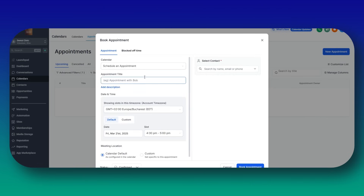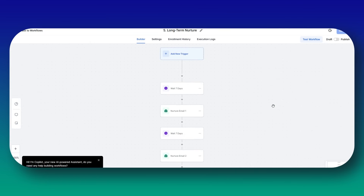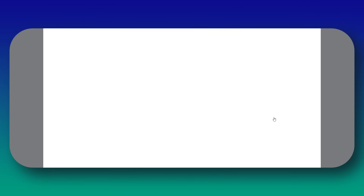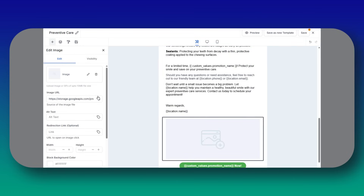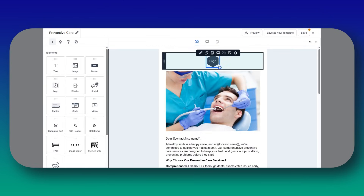Next, set up automated confirmation messages by going to Automations and creating a new workflow, then select appointment confirmation. Add an email and SMS step. For the email, it can be: 'Hi, your appointment is confirmed for [date/time].' For SMS: 'Your hair appointment at [salon name] is set for [date and time] — reply C to confirm or R to reschedule.' Then add a delay of 24 hours before the appointment and send another SMS: 'Hey, just a reminder about your hair appointment tomorrow at [time]. Can't wait to see you.' Add another reminder one hour before the appointment as well.